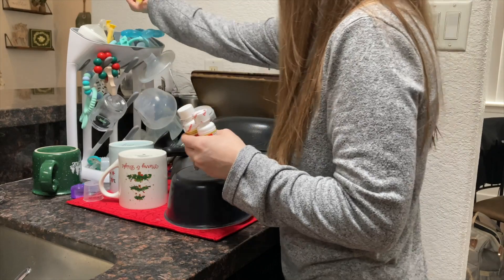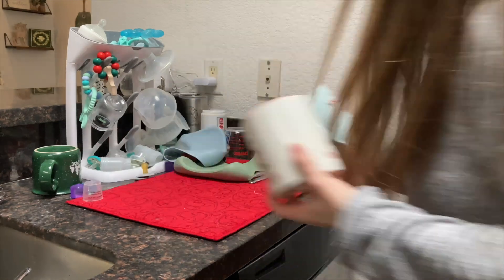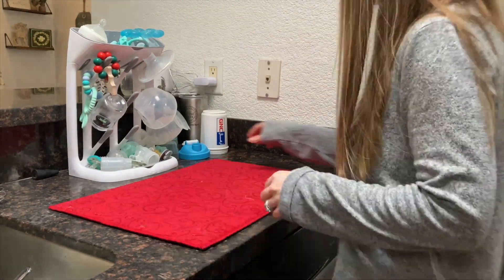Moving on to my least favorite task, which is doing the dishes. If you're watching this and you have a least favorite task that needs to be done, pause the video and go do it, or play the video while you do it so that you have some entertainment while you get it done. But come on, let's get it done together.